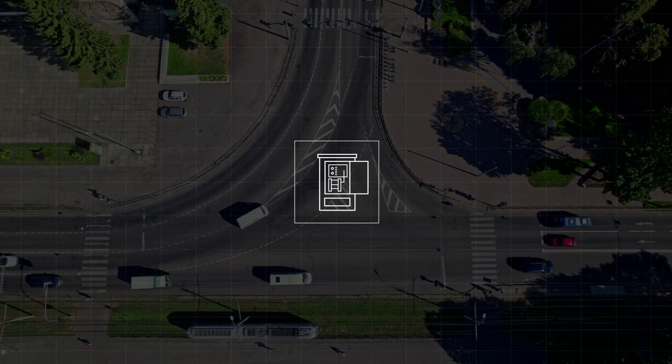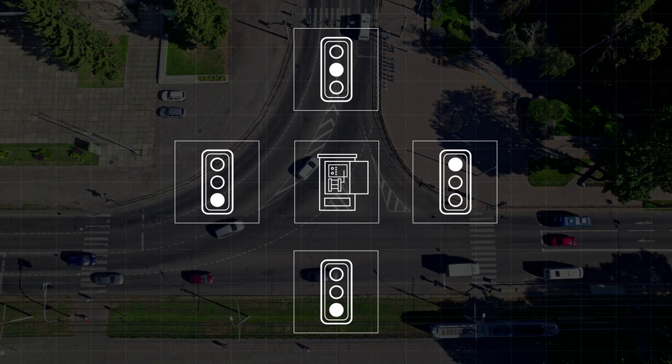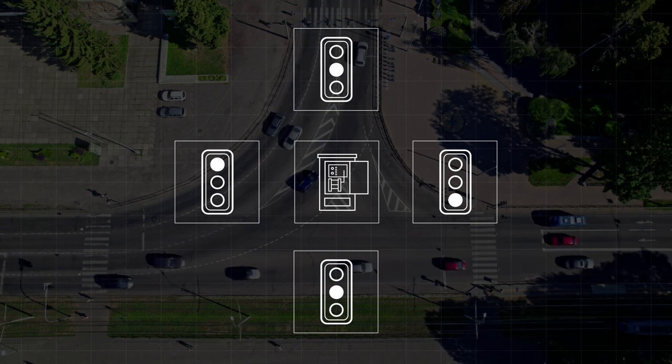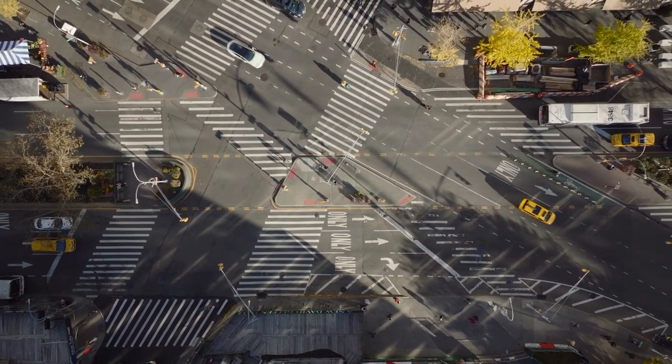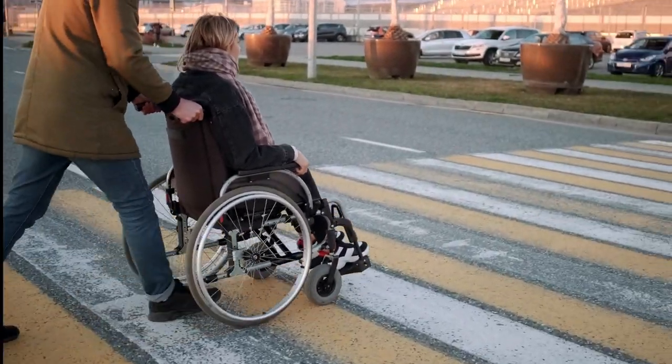The controller processes these insights from several surrounding intersections to automatically adapt signal timings and improve mobility flow through the city. Live video supports the system to analyze speed and motion path, to enable adaptive control to extend green light sequences when they are needed.